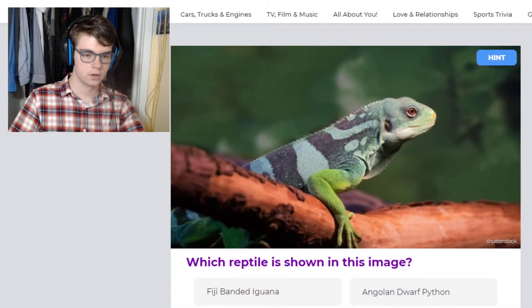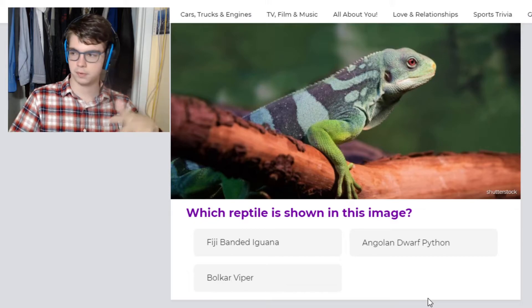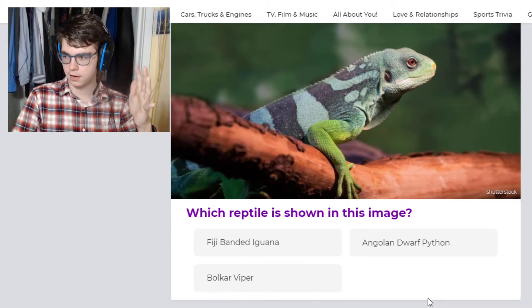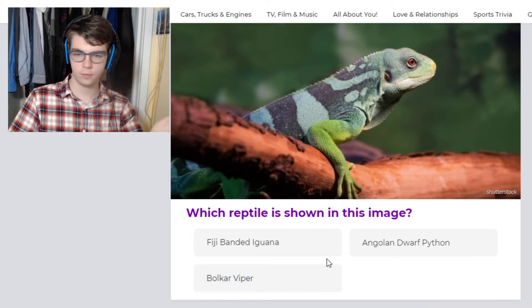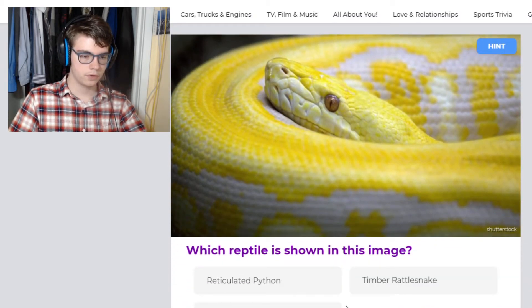Oh, a Fiji iguana! So this is — when I worked at Reptile Expos, I asked my co-worker: if you could have any reptile, which one would you want? And they picked this one. It's easy to see why — they're gorgeous animals. I've never seen them in the pet trade, though. Wow, look at that. Pretty.